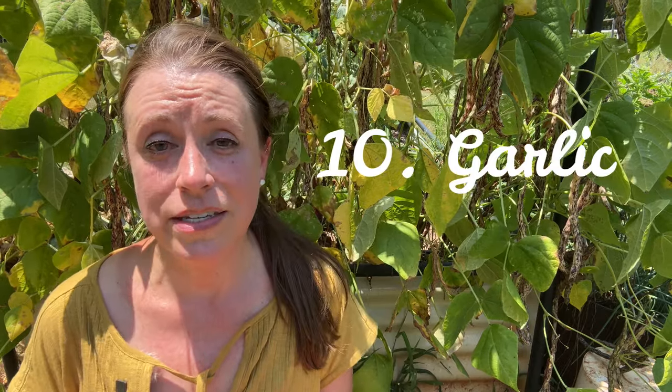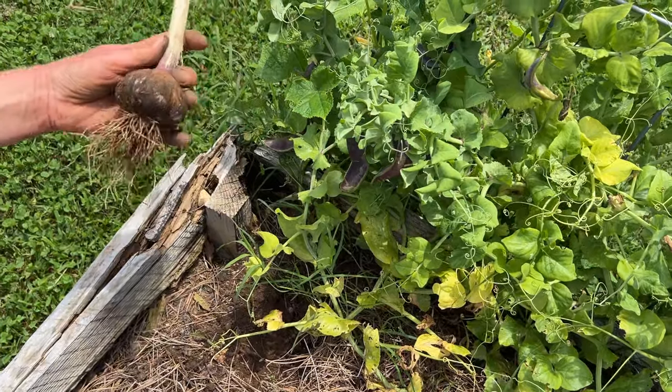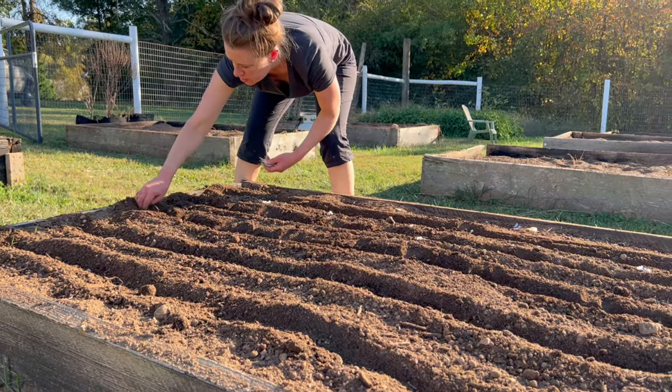In terms of preserving, I've pressure canned green beans but my favorite way to preserve them is to let them dry out right on the plants and use the dried beans in lots of different meals throughout the year. And finally, garlic is another really easy to grow and low maintenance crop that I keep growing every year because you get a lot of bang for your buck.